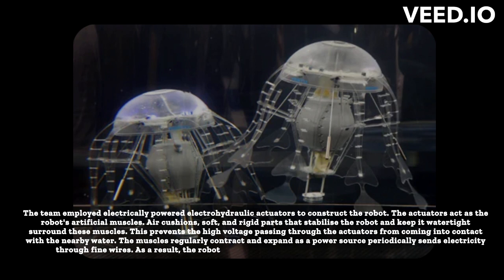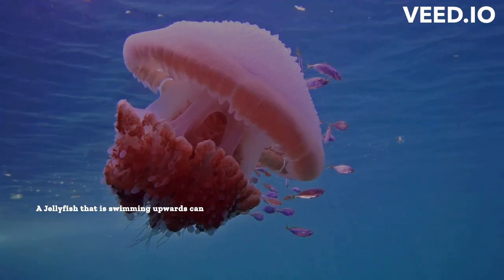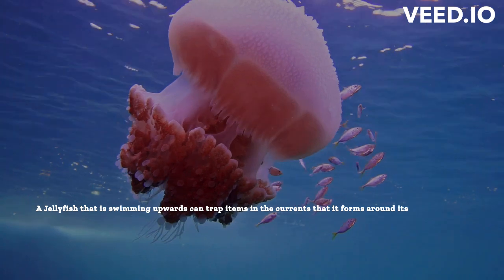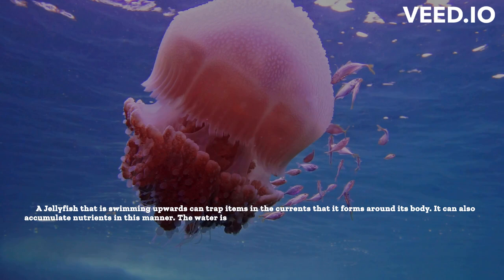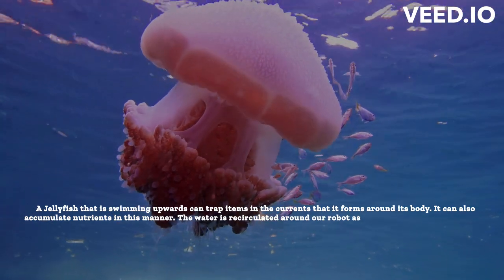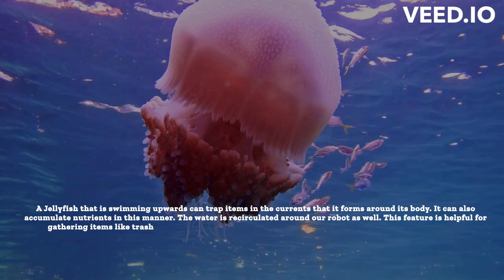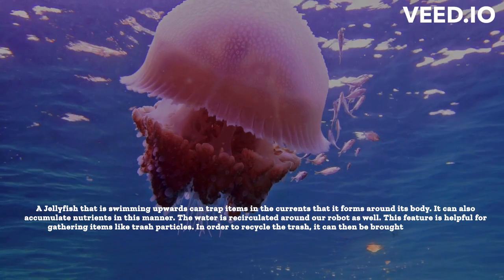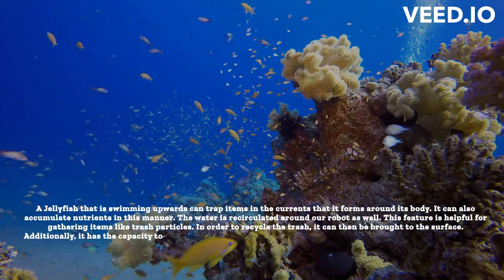The muscles regularly contract and expand as a power source periodically sends electricity through fine wires. As a result, the robot can swim beautifully and produce swirls beneath its body. A jellyfish swimming upwards can trap items in the currents that it forms around its body, and it can also accumulate nutrients in this manner. The water is recirculated around the robot as well, which is helpful for gathering items like trash particles to be brought to the surface. Additionally, it has the capacity to gather delicate biological materials like fish eggs.